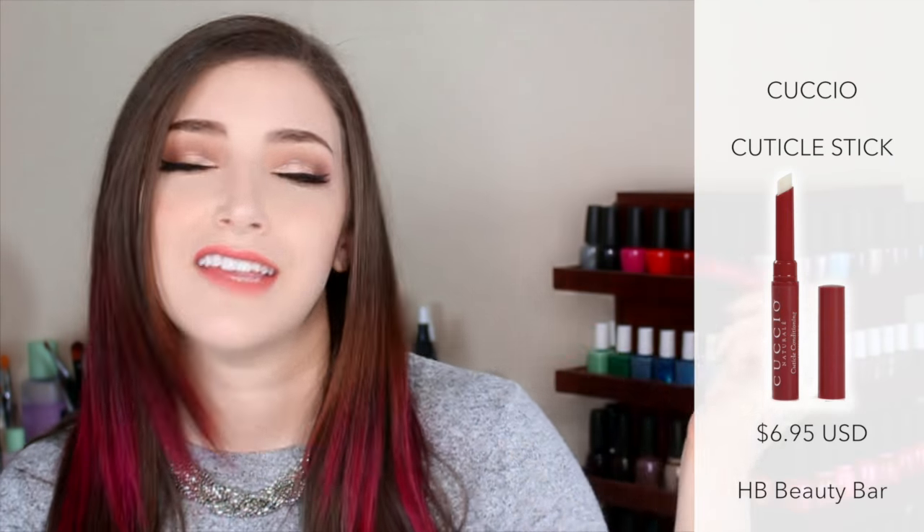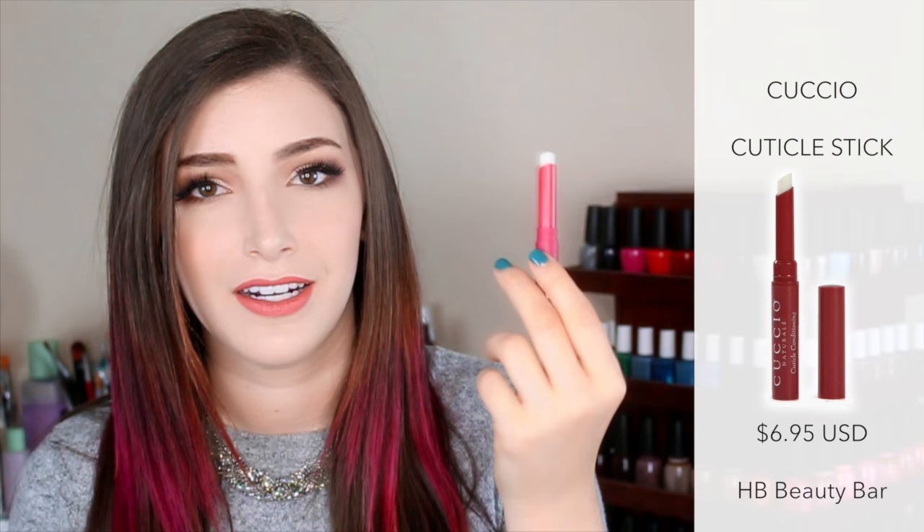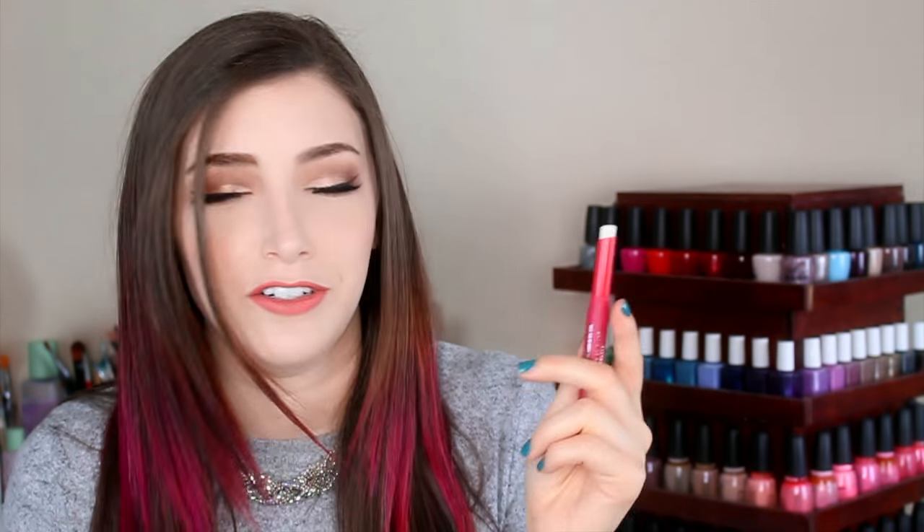The next thing I want to talk about is for your cuticles specifically. You guys know that I really love the cuticle oil from Cuccio — this is the pomegranate and fig one. In the wintertime I want something a little bit more intense, a little bit more hydrating. So lately I have been using this Cuccio Cuticle Conditioning Butter Stick — same scent, and I love this one. It kind of looks like almost a lip balm, but don't put it on your lips. You just rub it into your cuticles and then rub them in.